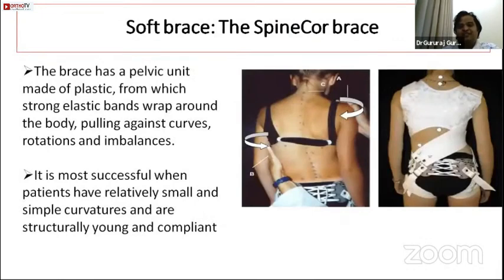Soft or flexible braces such as the SpineCor brace were developed because compliance with rigid braces (Boston, Wilmington, Milwaukee) is low due to poor cosmesis and discomfort from sweating. These flexible braces overcorrect the scoliosis and are useful only when the curve is mild and flexible. They consist of a pelvic unit with strong straps pulling from the convex to the concave side to correct the curve.